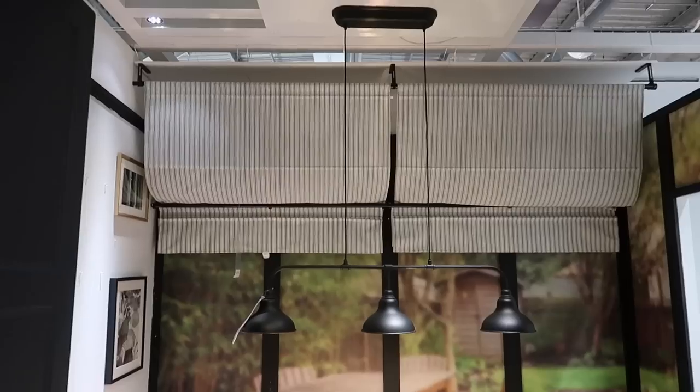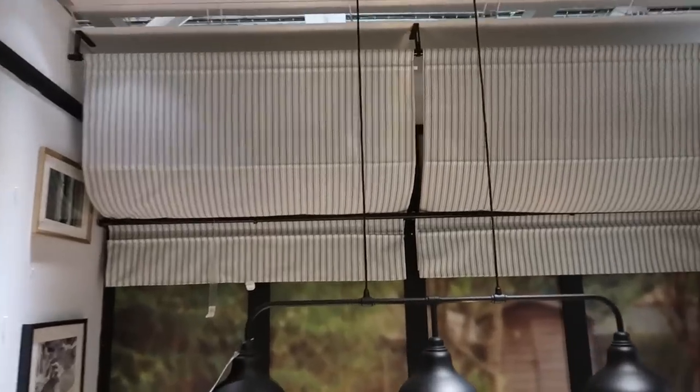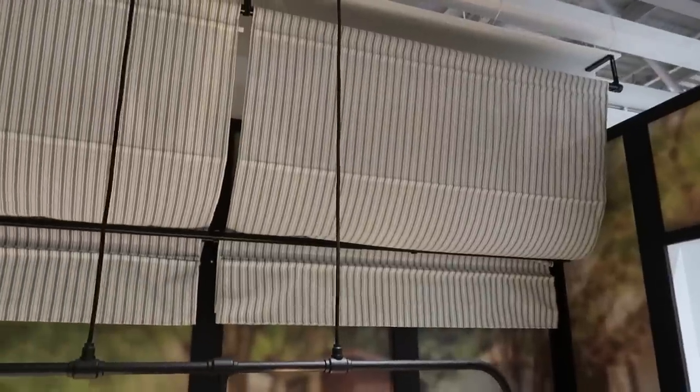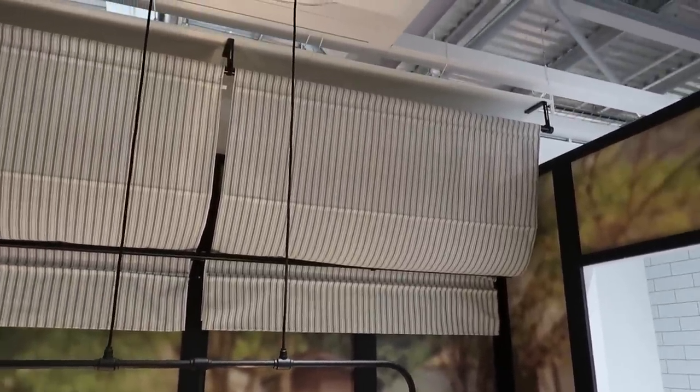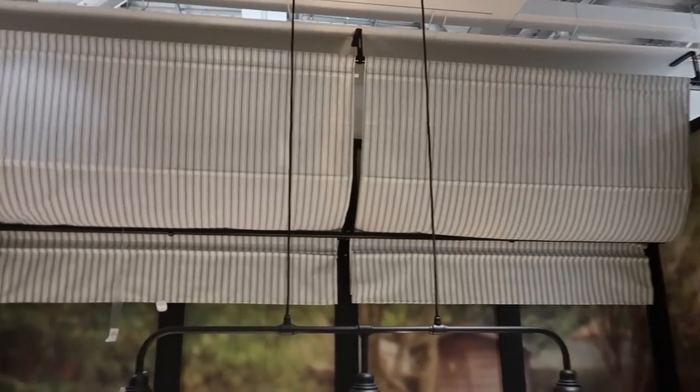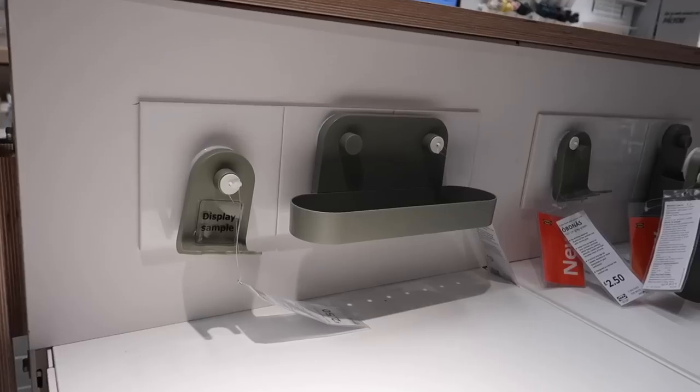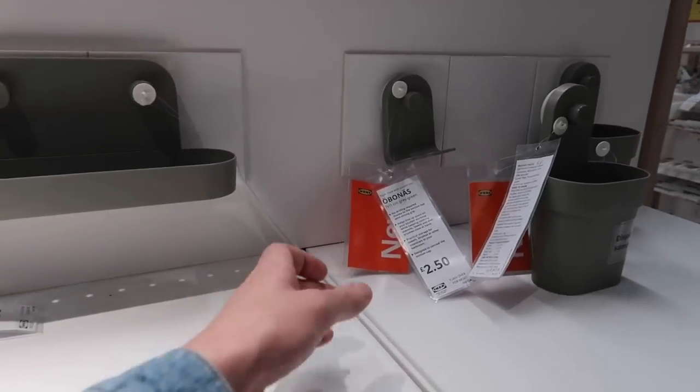Just buying these blinds again - they've created a canopy effect with them. That could be quite a good shade for the garden - you could easily pop a pole up like a broom handle and hang one of those to create some shade, which might work out a lot cheaper than buying a garden shade.